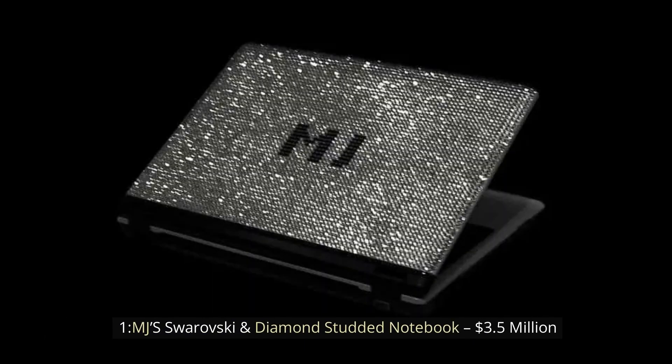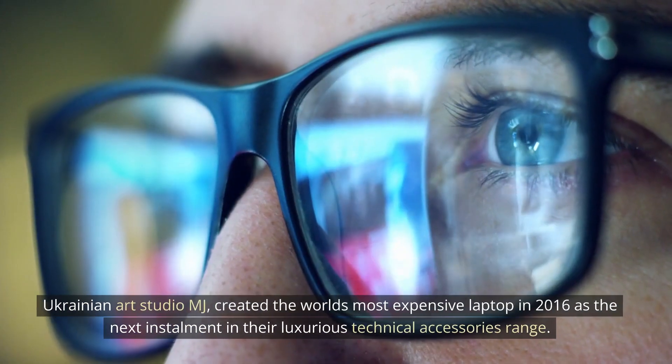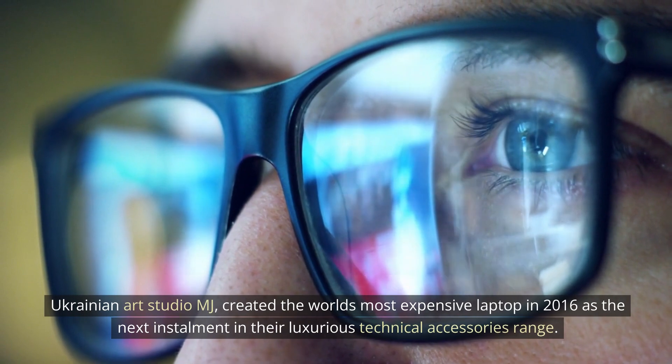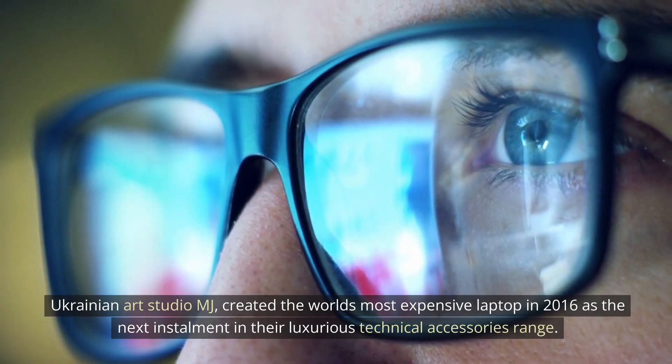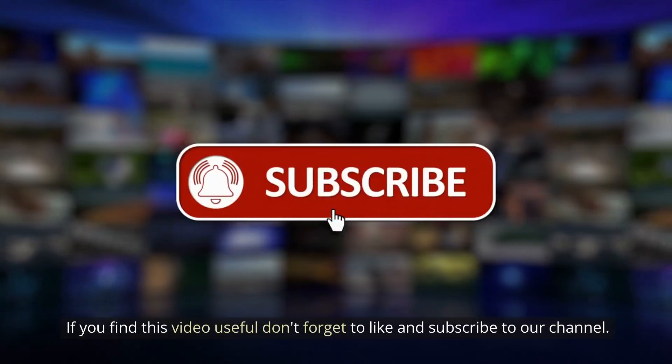Number 1: MJ Swarovski and diamond-studded notebook — $3.5 million. The most expensive laptop in the world goes to the MJ Swarovski and diamond-studded notebook. Ukrainian art studio MJ created the world's most expensive laptop in 2016 as the next installment in their luxurious technical accessories range. If you find this video useful, don't forget to like and subscribe to our channel.